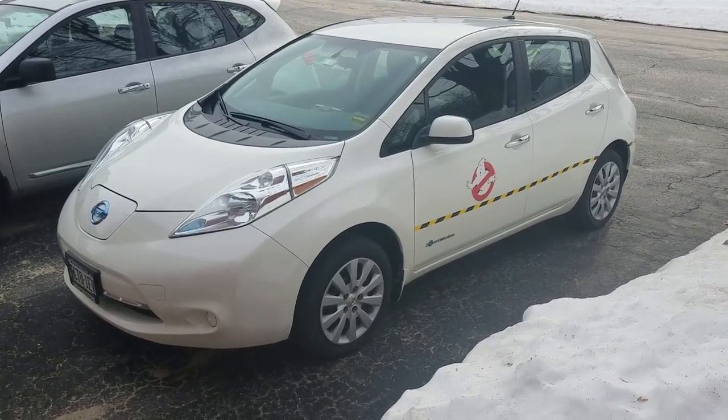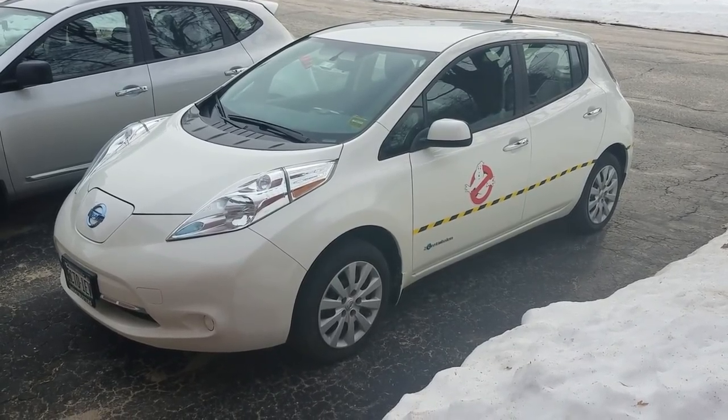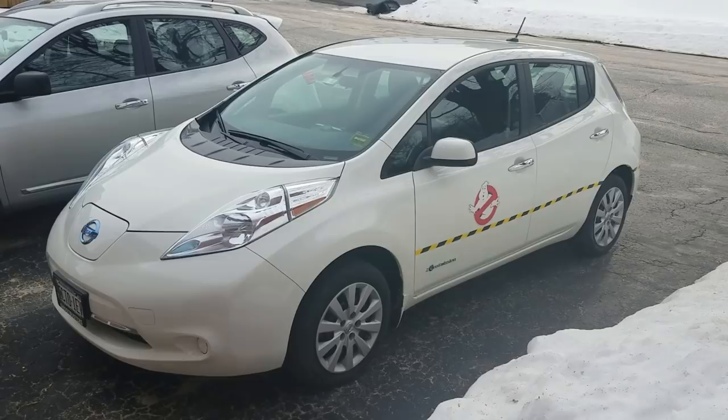Hello YouTube, and welcome to my six-month review of my 2017 all-electric Nissan Leaf. This is also my winter review of the Nissan Leaf — how it holds up in a Maine winter.